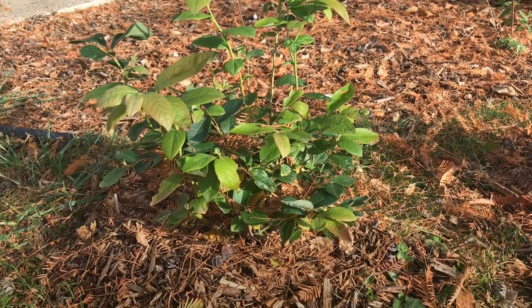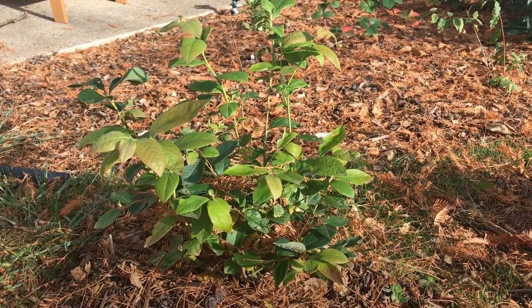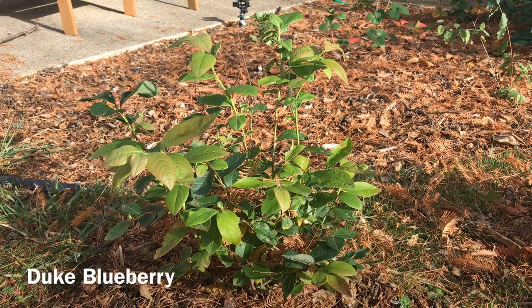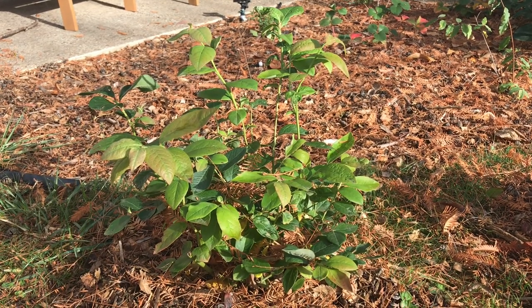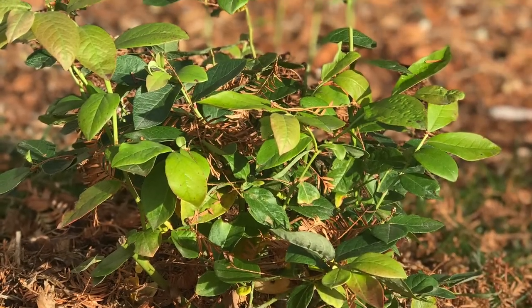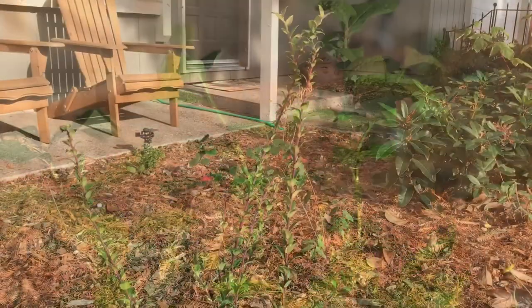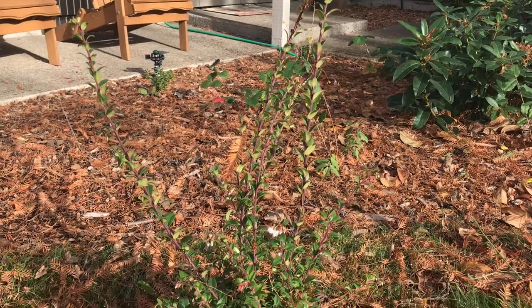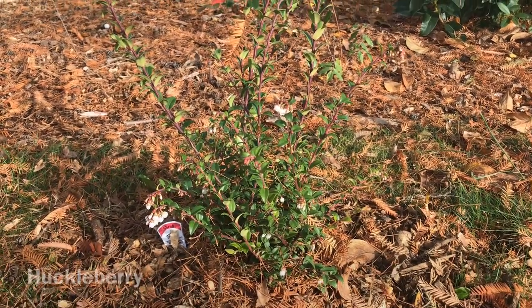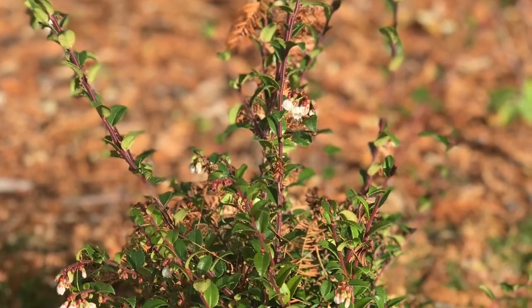Moving back to the shrub layer of the food forest, I picked up these next five blueberry plants at Johnson Brothers Farm in Eugene, Oregon. This first one is the Duke blueberry. What's really cool about this one is it blooms late so that you can avoid a spring frost, but it also ripens early — it actually ripens in May. This next one is not actually a blueberry; it's actually a huckleberry, which is an evergreen shrub native to the Pacific Northwest. It makes berries similar to blueberries, but apparently they're much smaller.